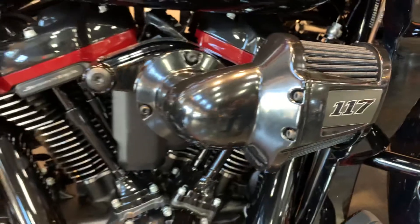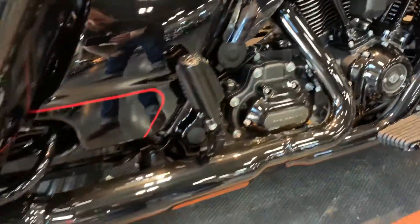117 cubic inch motor. Of course it'll have ABS security, cruise control, and a 6-speed transmission.